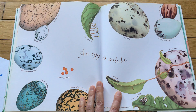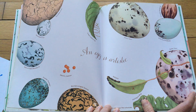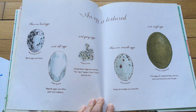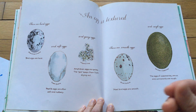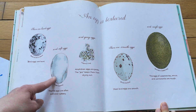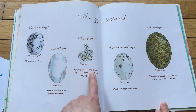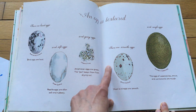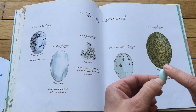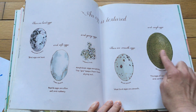An egg is artistic — let's look at all the colors and the patterns. It's beautiful. An egg is textured. Do you remember what textured means? You did some texture work with Miss Toni Ann. It's the way it feels, right? So eggs can be hard, they can be soft — like reptile eggs are soft, they're a little bit squishy. And they can be gooey, which is another word for slimy. Amphibian eggs are gooey. And they can be smooth. Bird eggs are smooth and hard at the same time. And rough — so this might be a little bit bumpy when you touch it.